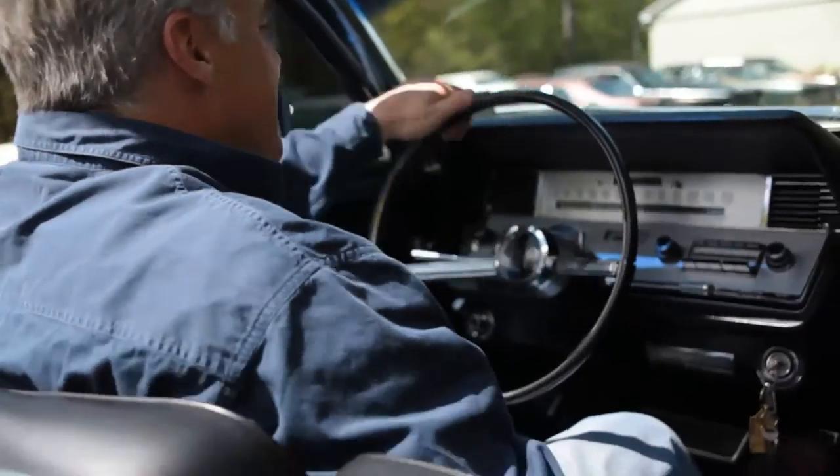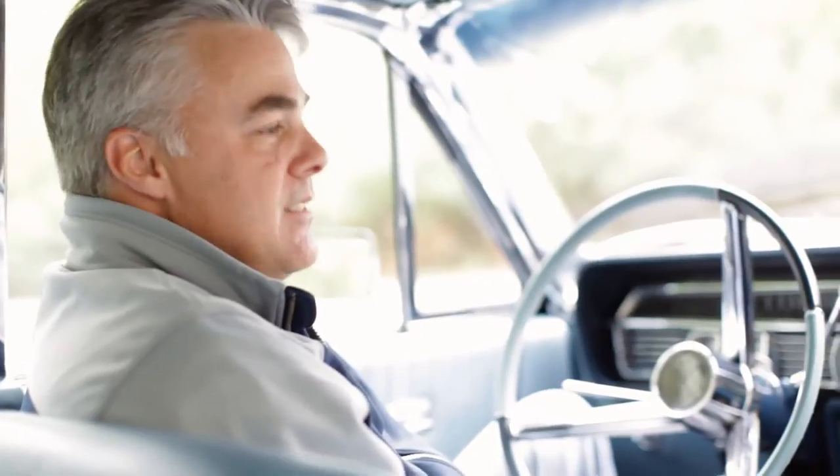So if you're looking for a long-distance commuter, this car probably wouldn't fit the bill. But on the highways at 75 miles an hour, the car cruises very well — it steers and stops very well for a large luxury automobile.